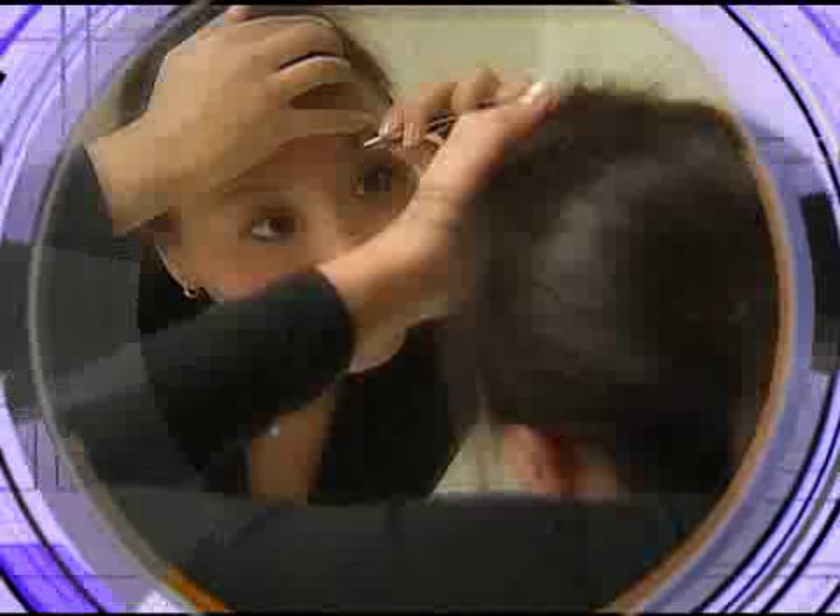Traditional hair removal routines can be tedious, painful, and expensive over time. Shaving may last a day, waxing a couple of weeks, but none of these methods are a permanent solution.